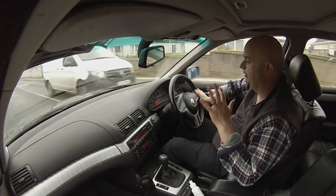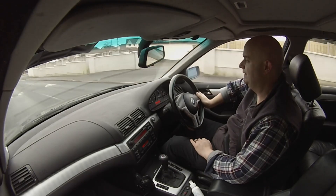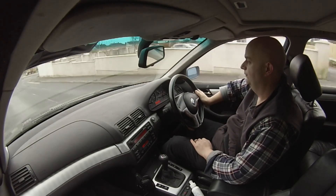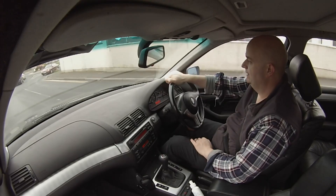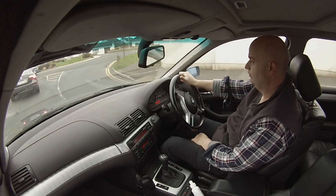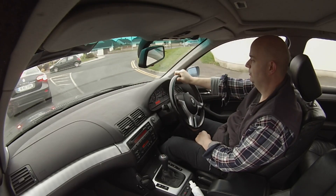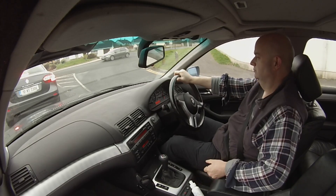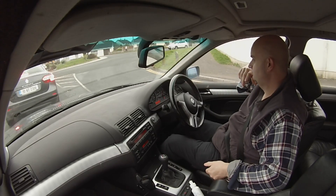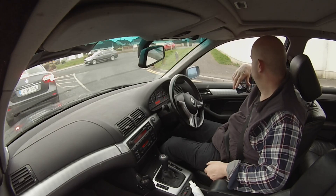The guy said I could probably do with replacing the rear discs and pads, which kind of makes sense — the brakes have been quite rusty with the car sitting for pretty much two years. But other than that, we passed. Woohoo!